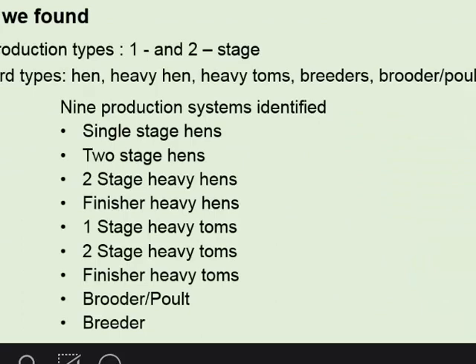What did we find? We found two things: two production types, which we decided to call one-stage and two-stage. The bird types were five: hens, heavy hens, heavy toms, breeders, and brooders. And the systems — there are about nine systems in which turkey birds are raised in Virginia.